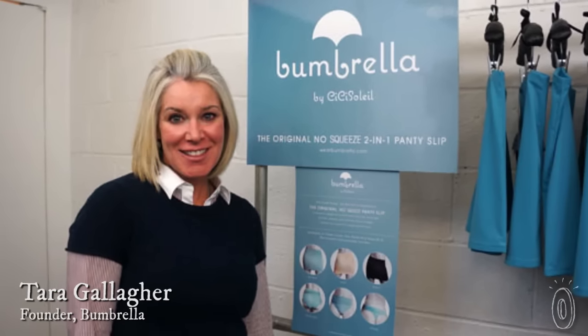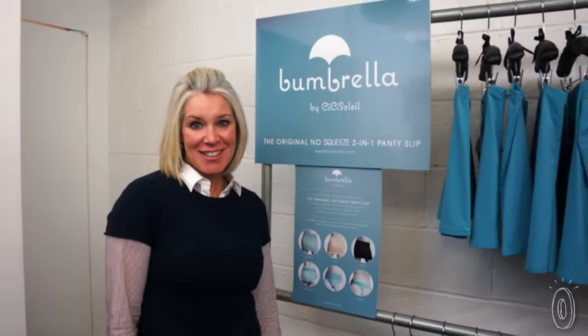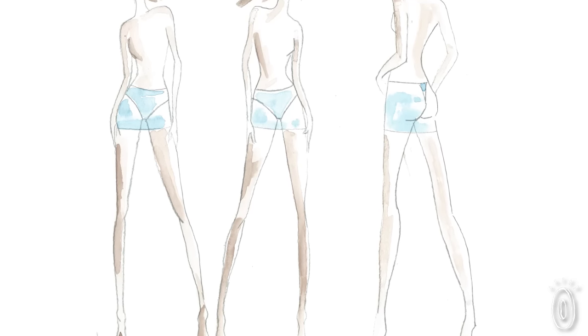Founder Tara Gallagher was at a formal event when she realized the sun was shining right through her dress. She wanted a solution that wouldn't twist or bunch, and as a medical doctor she was concerned about the health problems caused by compressive undergarments. But the idea of a slip seemed out of date and ready to be modernized, so she created Bumbrella.